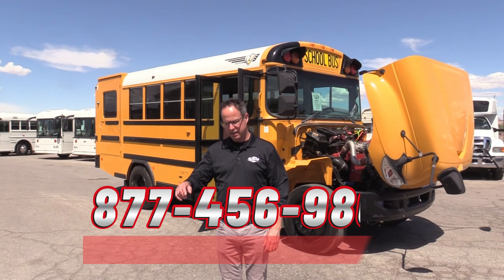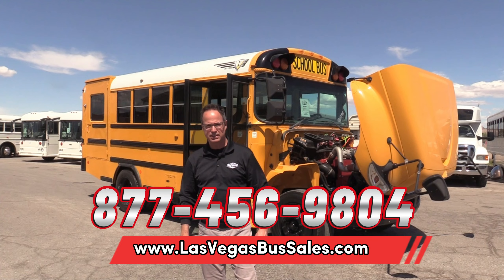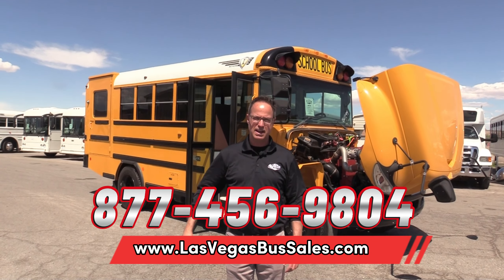If you'd like more information on pricing and availability of this bus, go to lasvegasbussales.com or call us at 877-456-9804. It is a beautiful day in Las Vegas — have a nice day.